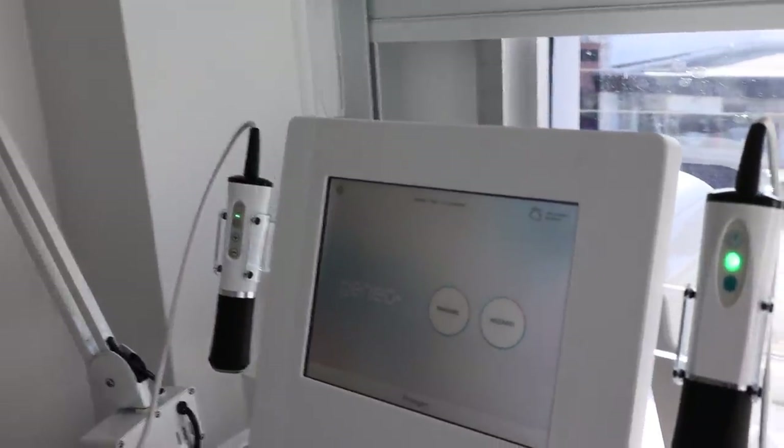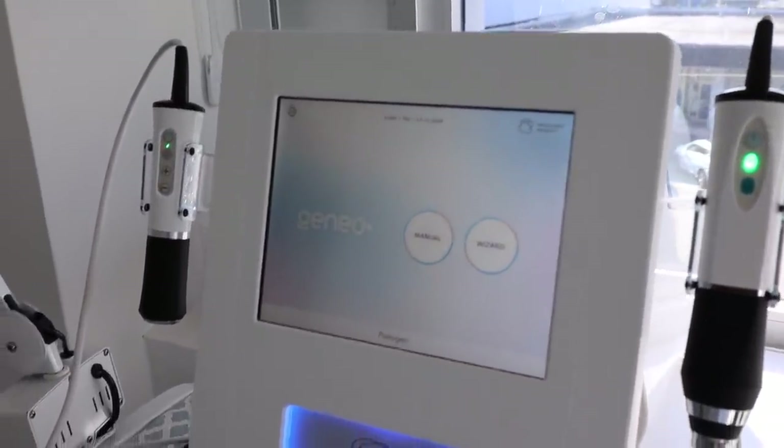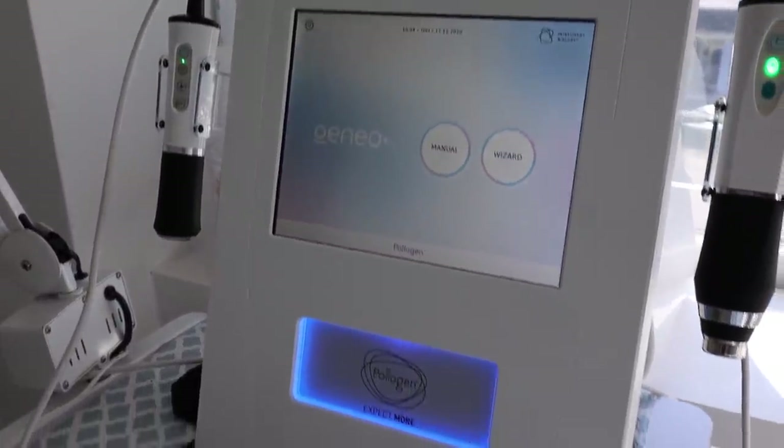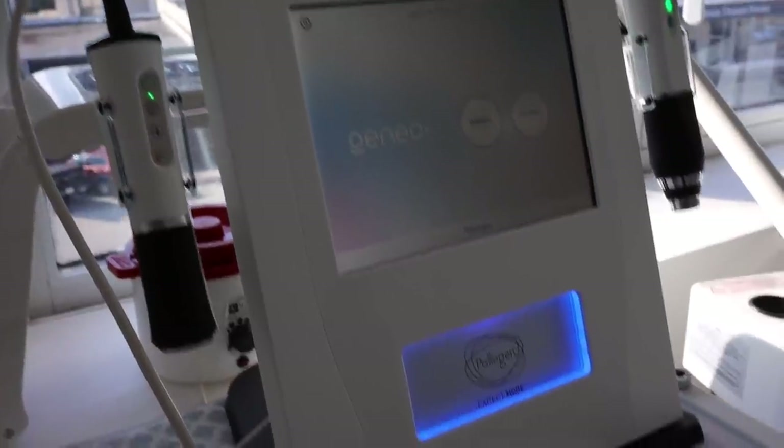So let's talk a little bit about the facial I'm going to be getting today. The JaneO OxyGeneo treatment is a really unique facial that actually delivers three skin-renewing treatments at the same time: exfoliation, infusion, and oxygenation. The facial is customized to you and what your skin needs.